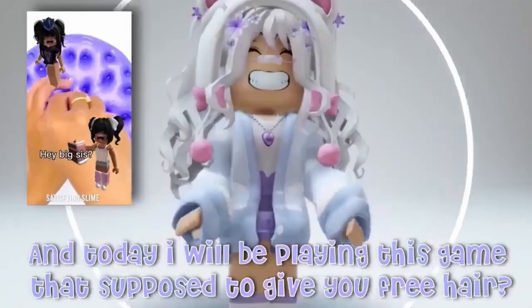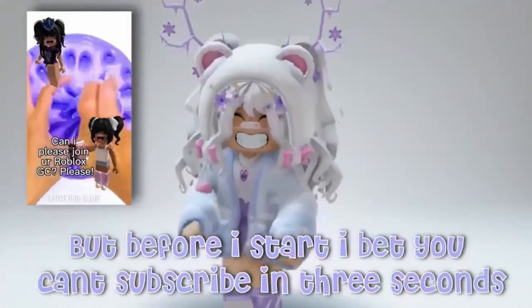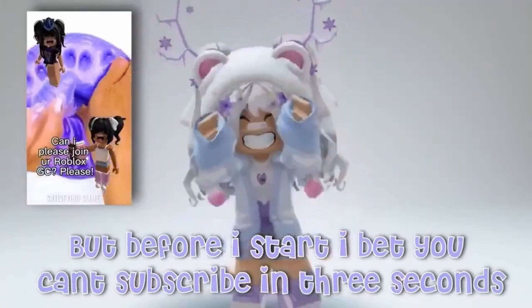Hello lilies. And today I will be playing this game that's supposed to give you free hair, but before I start I bet you can't subscribe in 3 seconds.